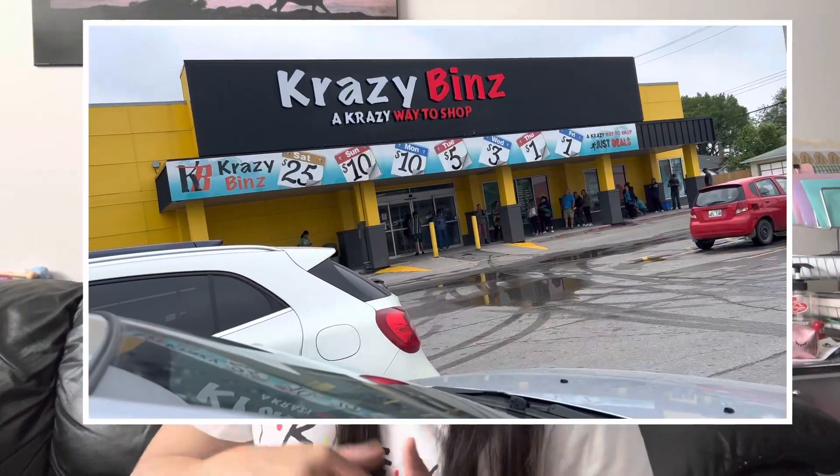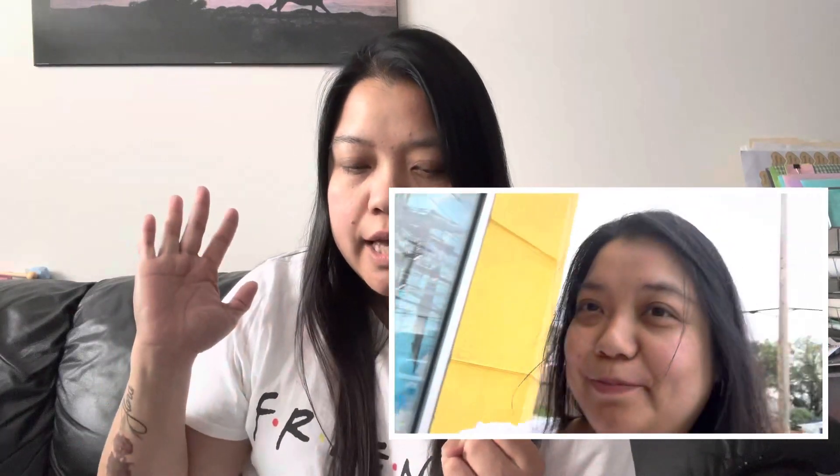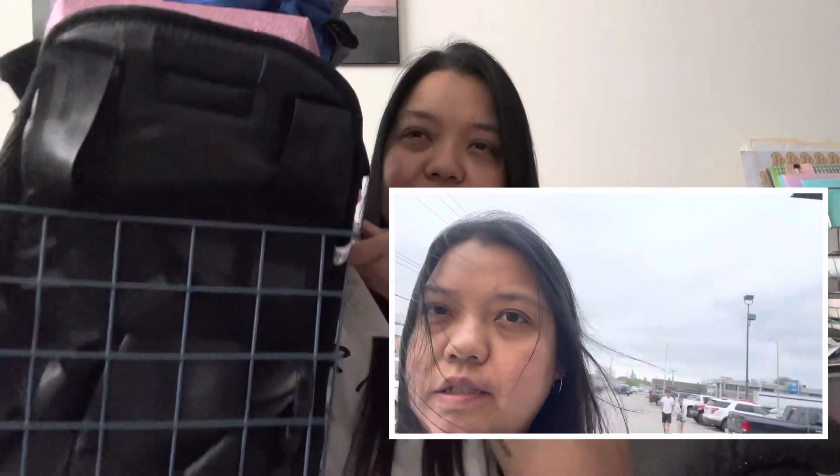Hi guys, welcome back to my channel! Today I'm going to share my Crazy Bins haul. I went to Crazy Bins with my dad maybe two times — on dollar day and also Wednesday for three dollars. I'll tell you if each item is a dollar or three dollars since it's all mixed up. On Wednesdays it's three dollars, Thursday and Friday is dollar day, and Saturday is the most expensive at $25 — that's their prime day when they stock up.